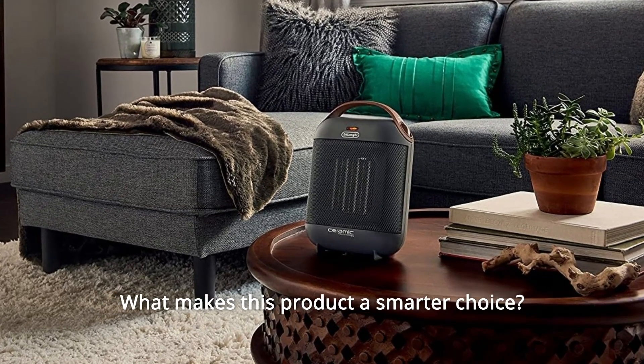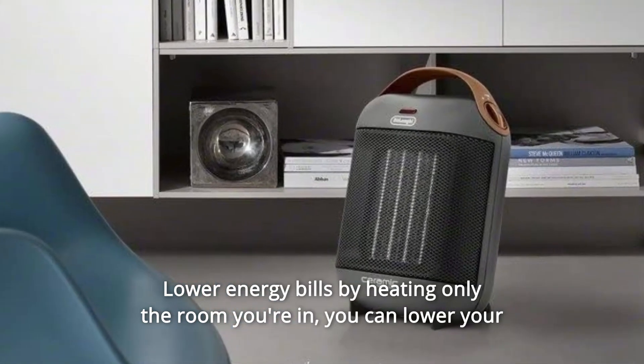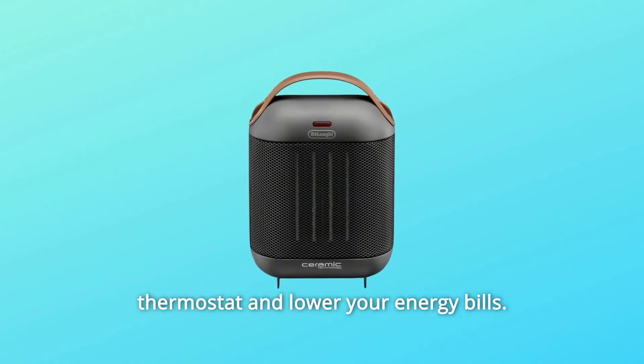What makes this product a smarter choice? Number 1: lower energy bills by heating only the room you're in. You can lower your thermostat and lower your energy bills.